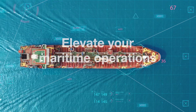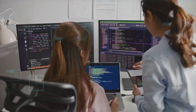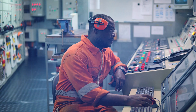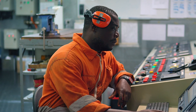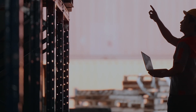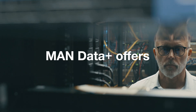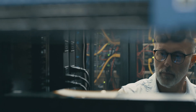Elevate your maritime operations with MAN Data Plus, the cutting-edge API service tailored for MAN Energy Solutions two-stroke engines. MAN Data Plus offers a robust data model that simplifies engine data usage, ensuring ease of use without compromising on data correctness or security. Our service boasts best-in-class security measures, safeguarding your data at every step.